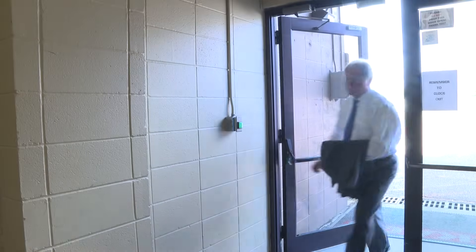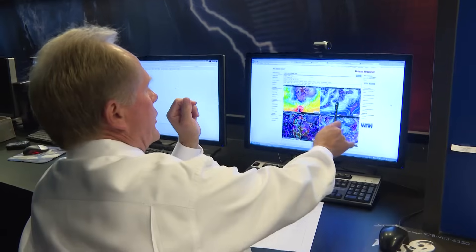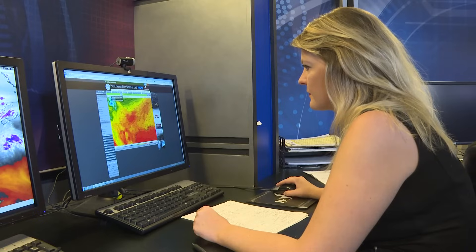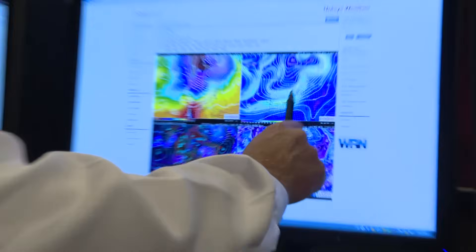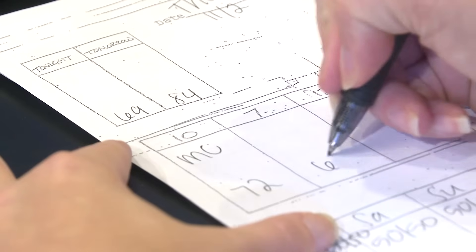We usually begin our day about two to three hours before the newscast. Predicting an accurate forecast begins with a clear understanding of what's currently going on — a stronger portion of the jet stream dipping down here, near south wind ahead of the front. Then we forecast.